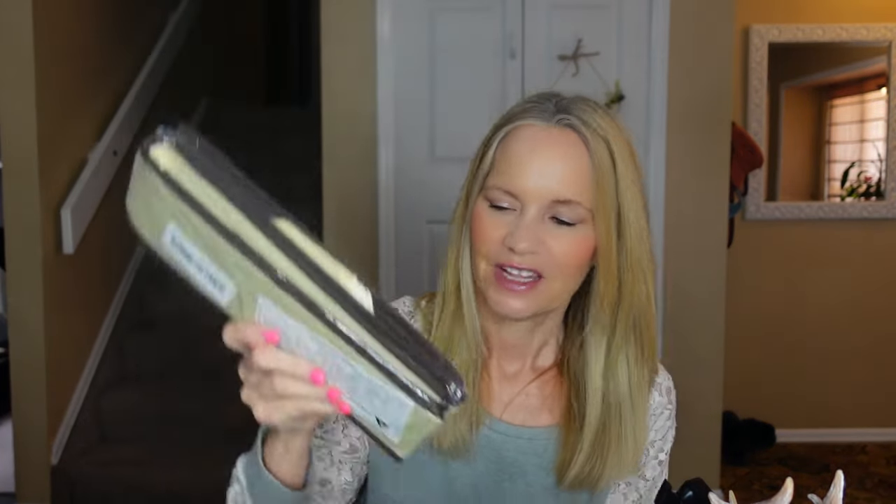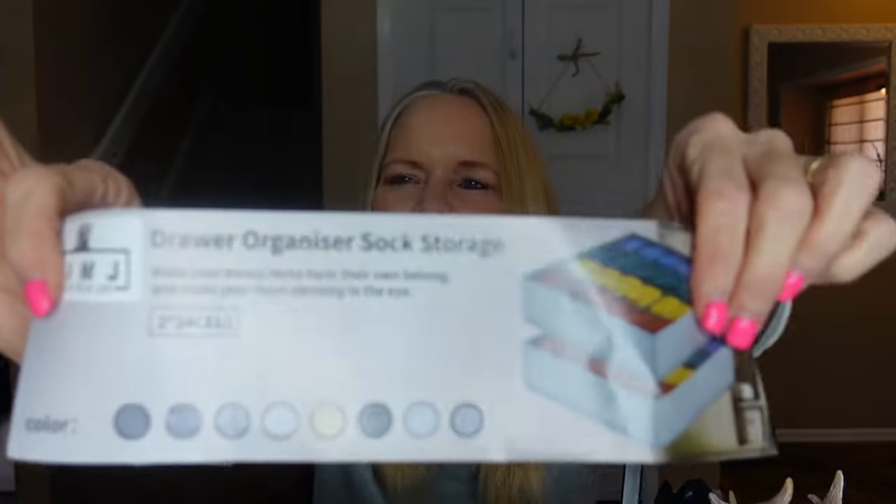This next item is a drawer organizer sock storage. I'm always talking about getting organized. I'm going to open this up and take a look at it. It comes in different colors, by the way. And the file organizer is 8.5 by 11, so you can put full-size sheets of paper in it — that's a big handbag I had. So let me open this. It's a drawer organizer sock storage — that's the label on it.